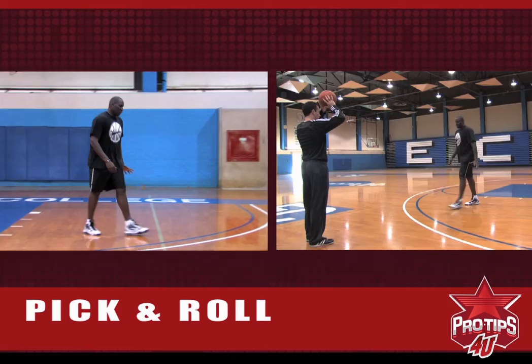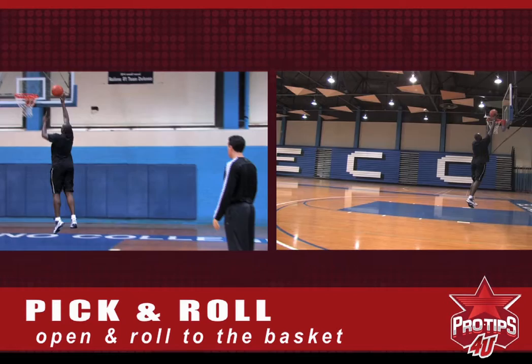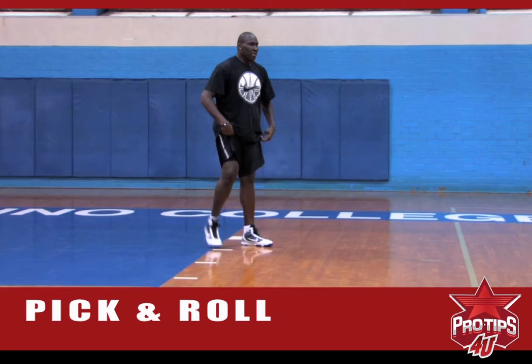Alright, from a big man point of view, I'll be down on the block, sprint out to the defender that's defending your teammate, wait for the teammate to come off the pick, open up towards the ball, and roll to the basket. Let's pick and roll.